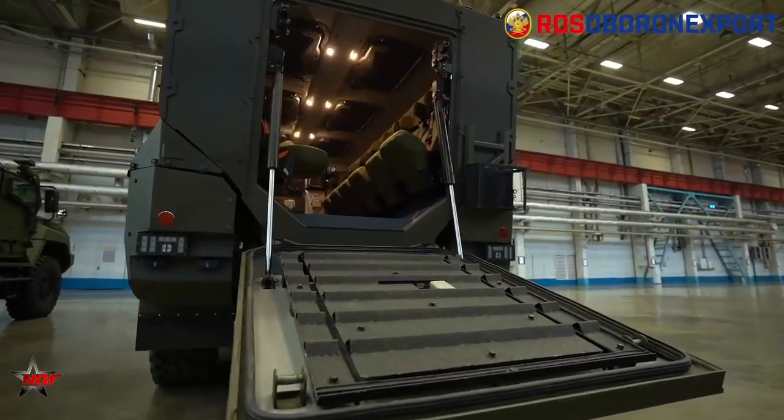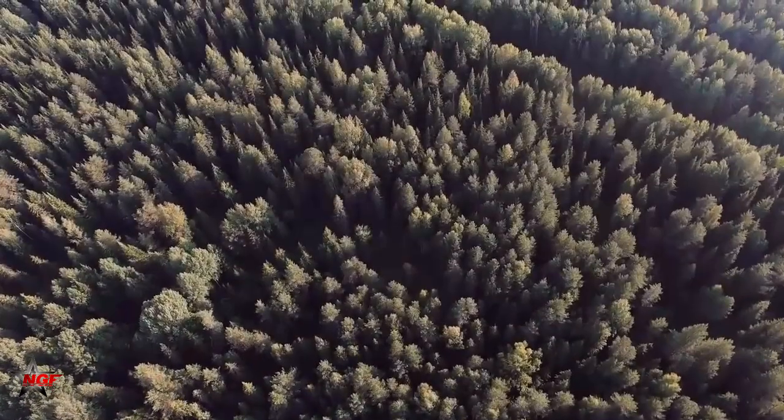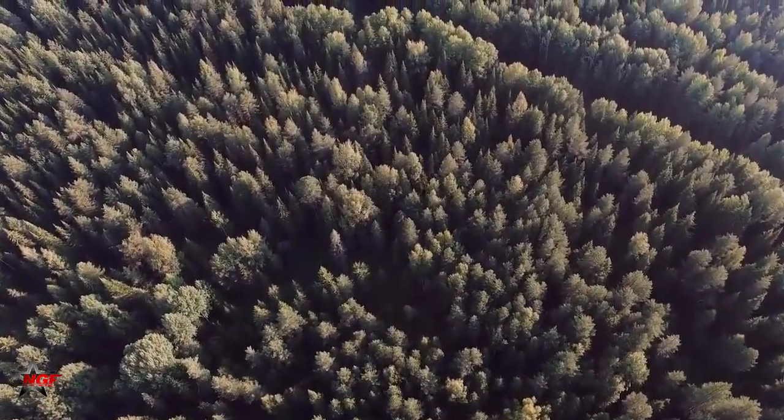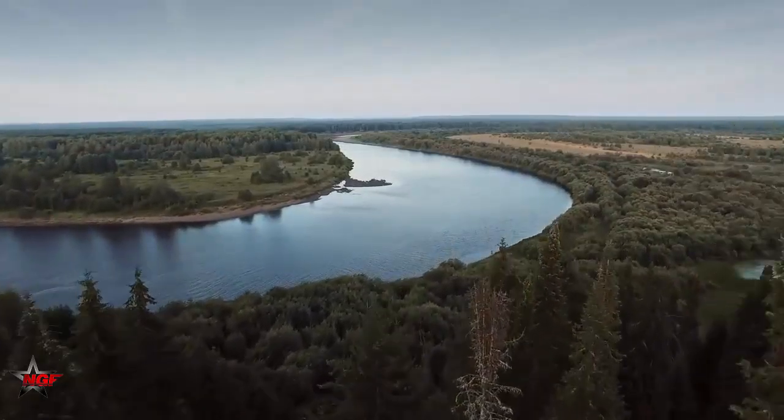The Kamaz Typhoon is a versatile and capable armored vehicle that can perform various military and security missions. Its modular design, protection, and armament make it a popular choice for many countries worldwide.